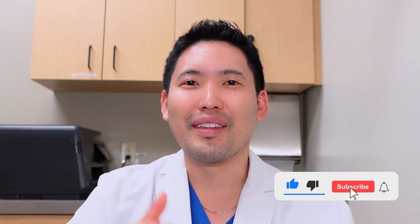All right guys, please hit the like button, subscribe to the channel, and I'll see you guys for the next video. Peace.